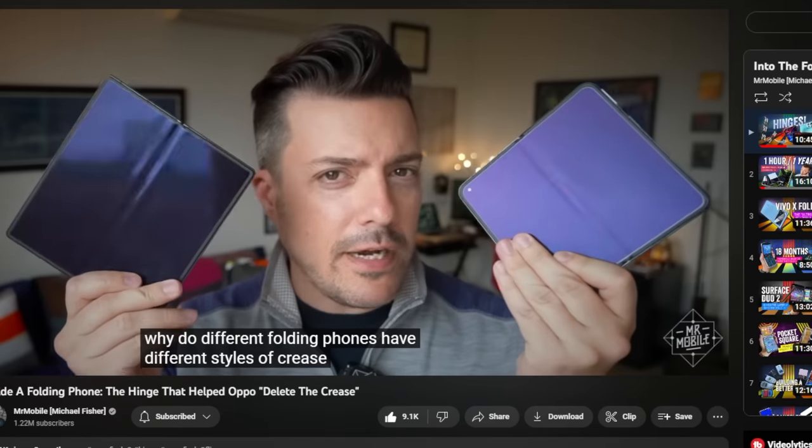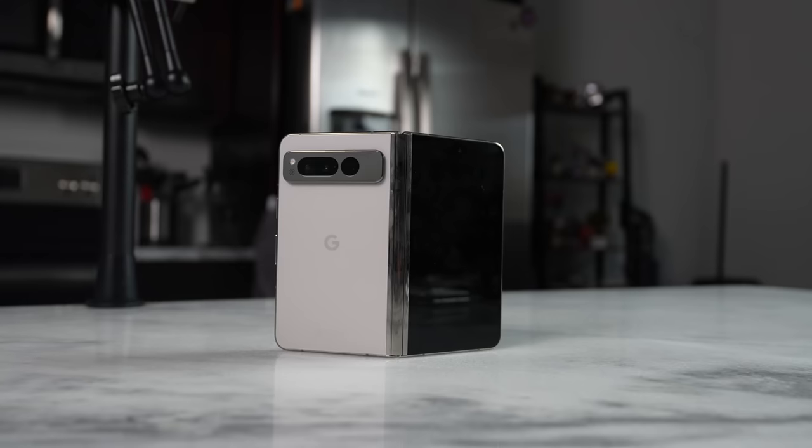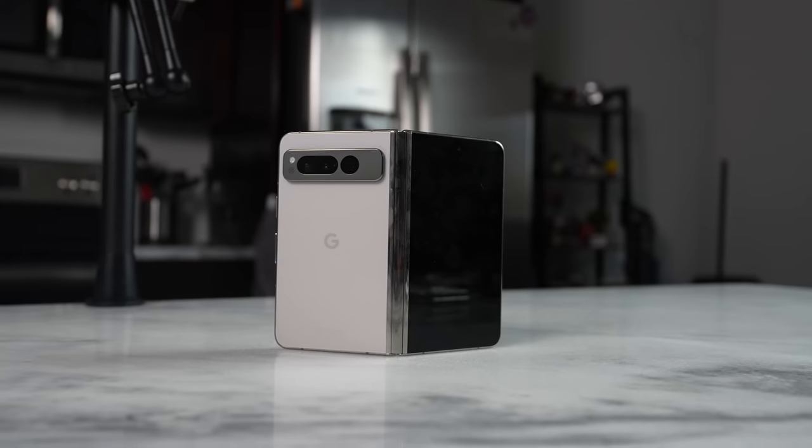The Pixel Fold is finally here, and I think I do know one person who's super excited about this device — yes, I'm talking about you, Mr. Mobile. But before I digress, let's go ahead and focus on what we came here for: the Pixel Fold itself and how it stacks up against the competition. So let's jump in.